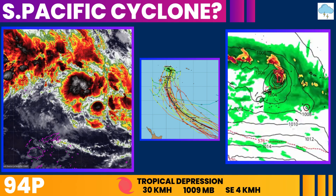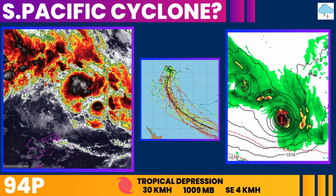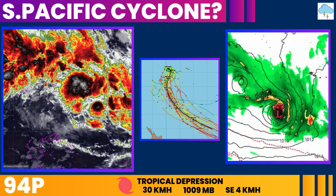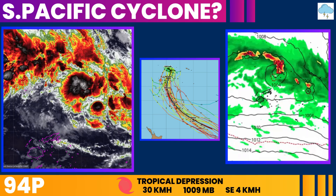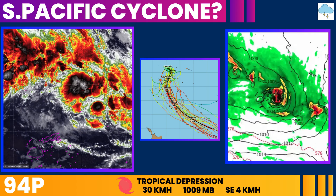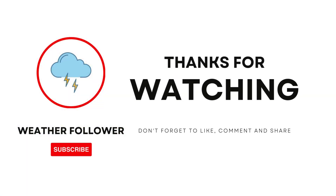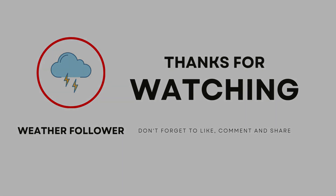While warm ocean temperatures and moderate wind shear are helping the system, weak upper-level outflow is currently hindering its development. Forecast models generally agree that if it develops, it will take a southern track, with one model suggesting it could have gale-force winds within the next two days. We will continue to monitor both systems and provide updates as they evolve. Please subscribe and turn on notifications to stay informed of any developments, and share this information to help others stay safe.